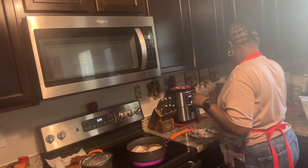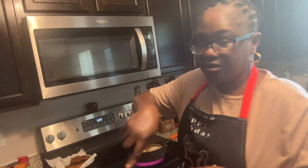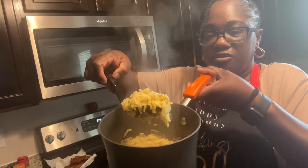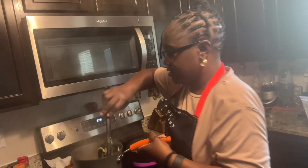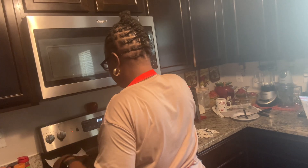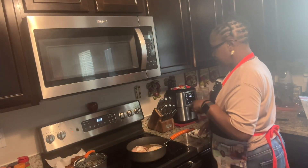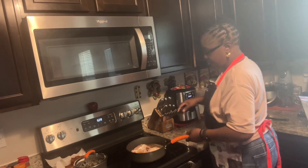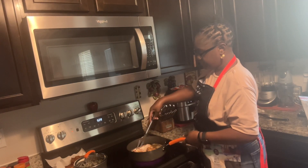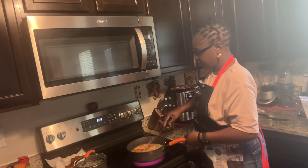I was going to show y'all my rice. The rice should be good and ready by now - you can see it, it's ready. It did what it needed to do, so the rice is ready. My shrimp are almost ready, and we're going to flip these last two pork chops over and let those get crispy and brown.